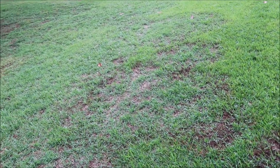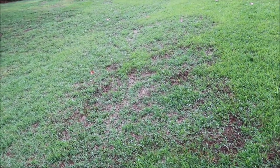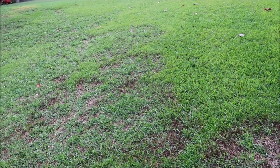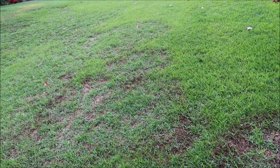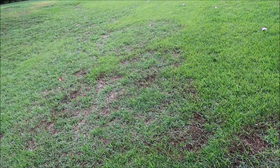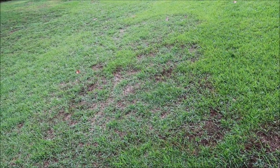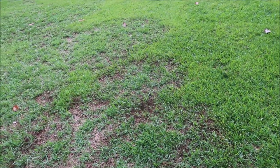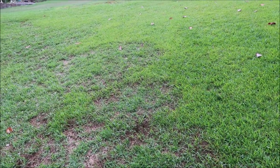On Bermuda lawns here in the south, when it gets hot you'll sometimes have dollar spot — small brown patches in the yard. They're mostly just cosmetic, and a lot of times when you fertilize the lawn it'll grow out. Cutting the grass will often take the brown spots away.